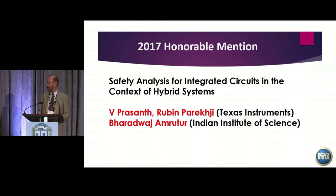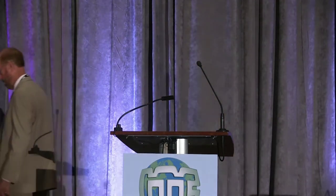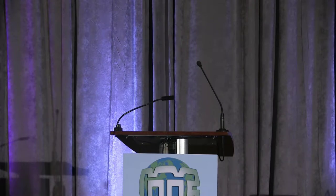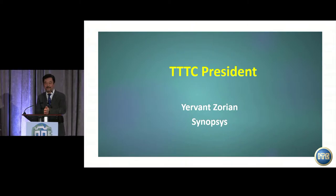Here comes Ruben. With that, I'll hand it back to Lee. Next, I'll introduce Yevans Loren, the TTTC President, to give the award from the TTTC side. Welcome, Yevans Loren.